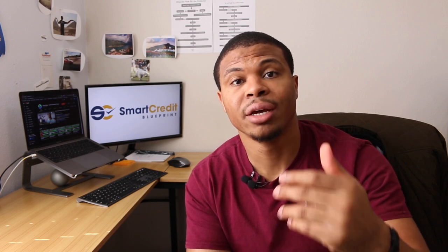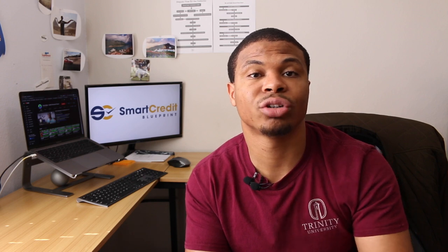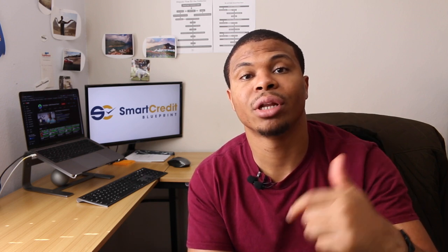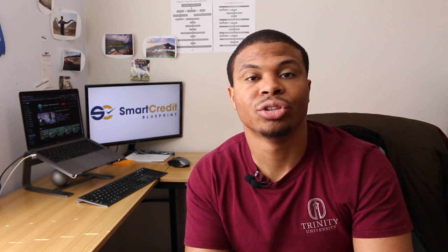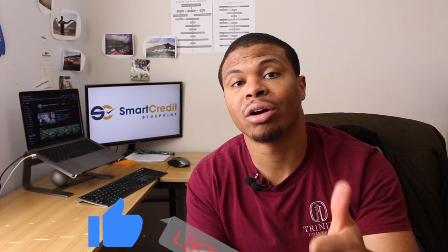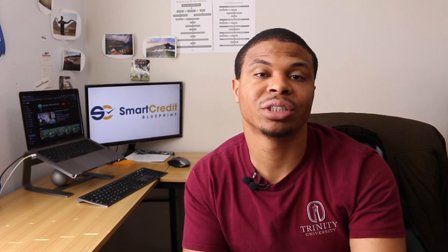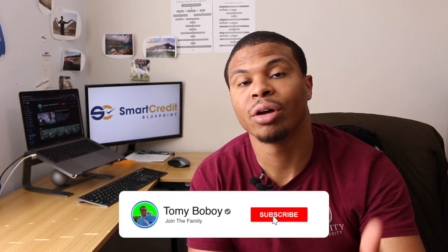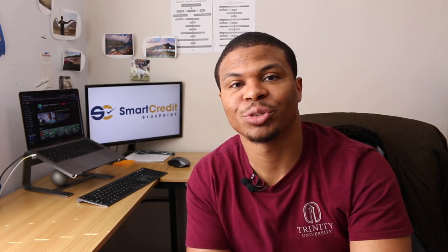That's going to be pretty much it for this video. If you have any questions or want me to shoot videos on certain topics, be sure to comment below and I'll read and answer as many comments as I can. Be sure to throw a like on this video so I know I'm heading in the right direction, and hit the subscribe button so you don't miss any future videos. I'll see you at the next one.